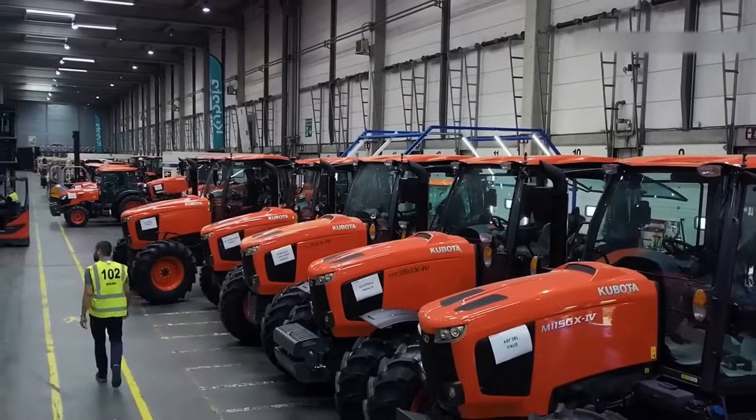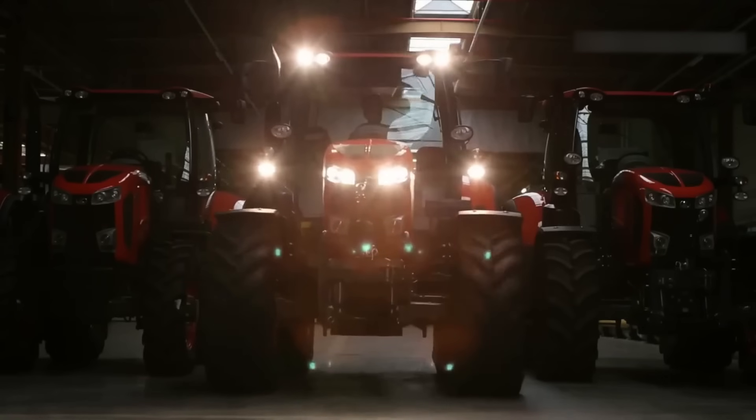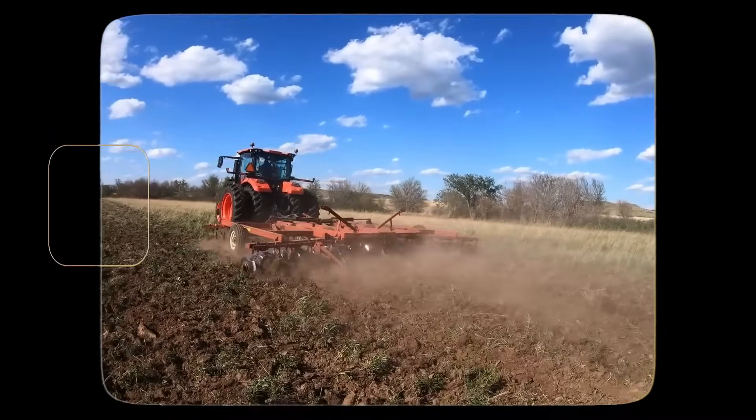Still, if your life depends on your tractor starting after sitting all winter, the average farmer's putting their money on a Japanese brand. They've built that kind of trust — not with marketing, but with decades of never letting farmers down when it counts.